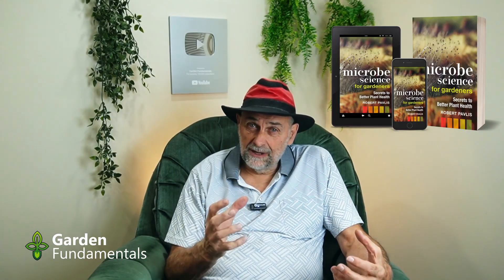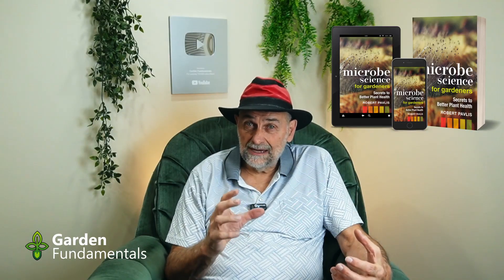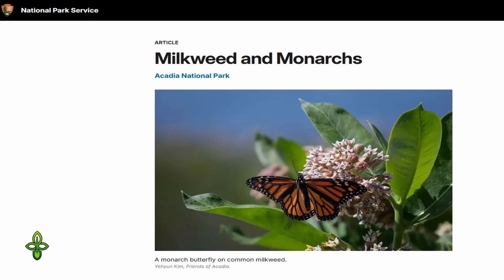Monarch caterpillars rely exclusively on milkweed as a food source — without milkweed, monarchs wouldn't exist. Chemicals inside the plants even make the monarch toxic so that predators leave them alone. This special relationship encourages environmentalists and gardeners to plant more milkweed to increase the population. Protecting and planting native milkweed supports this entire journey from egg to caterpillar to stunning adult butterfly.